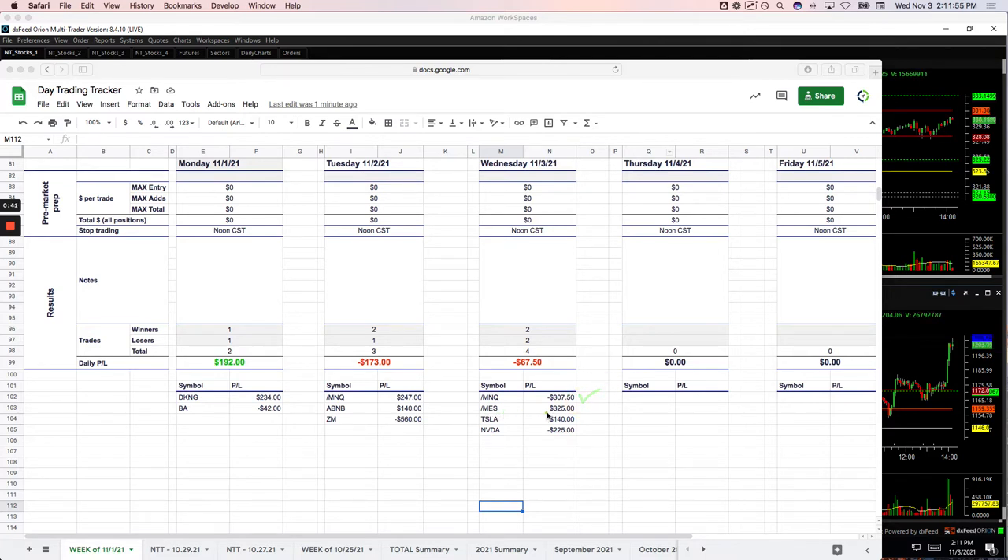The ES — I took a runner after the Fed announcement, plus $325. Tesla, during or after the Fed announcement, plus $140. Probably the most frustrating $140 I've ever made, and I'll show you why. And then NVIDIA, also a post-Fed trade that was a loser for minus $225.